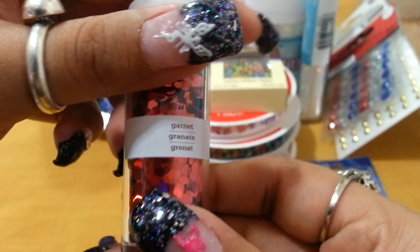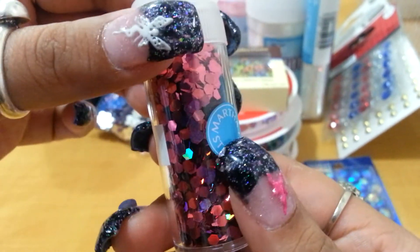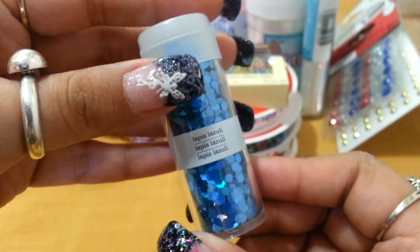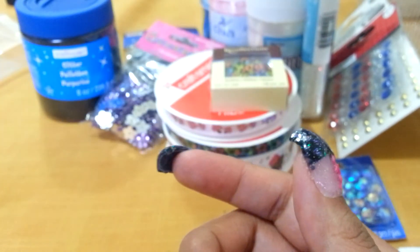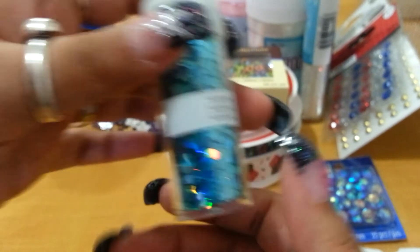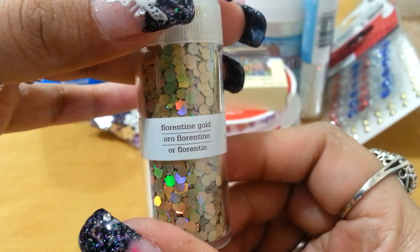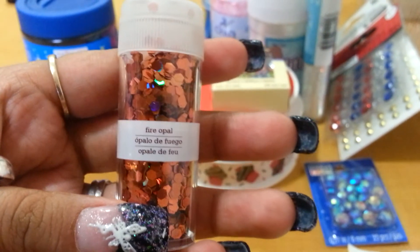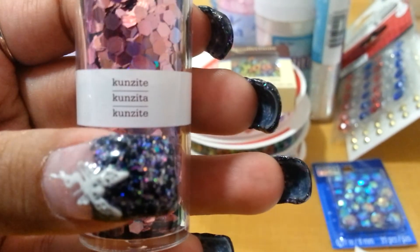The next one I got is Garnet — a pretty red one. The next one I got was Tourmaline, which is a pretty fuchsia color. My daughter just woke up from her nap. The next one is called Lapis Lazuli — something like that — and it's this pretty one. The next one I got is a turquoise one, very pretty. The other one I got is like a gold one called Florentine Gold. The next one I got is Fire Opal. The next one is Kunzite — this pretty pink one.